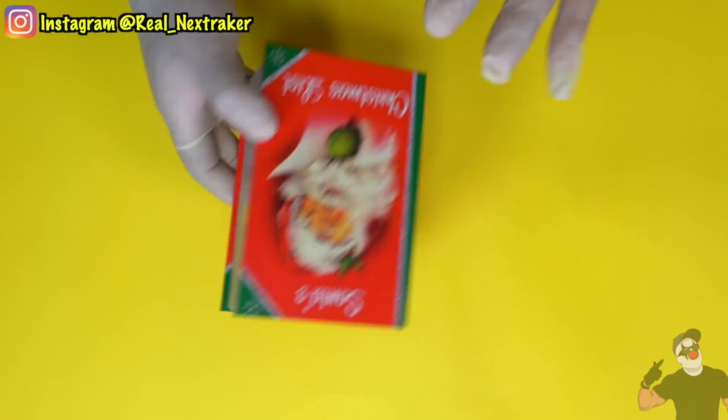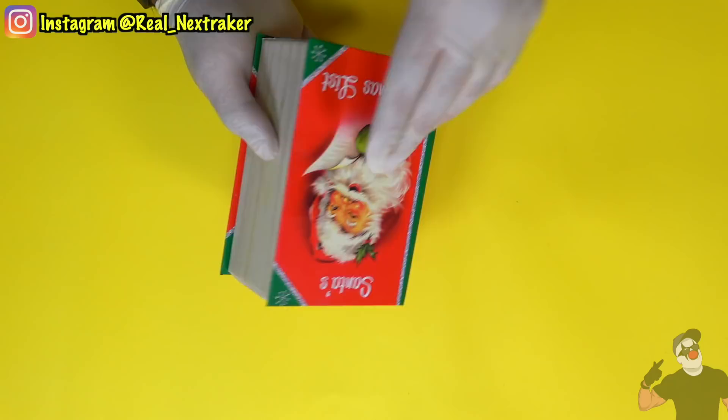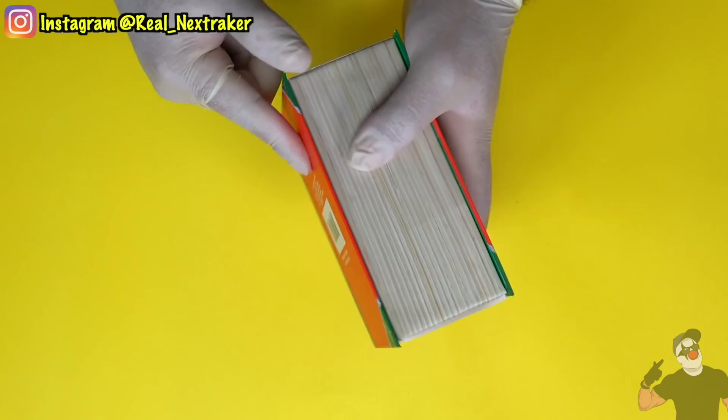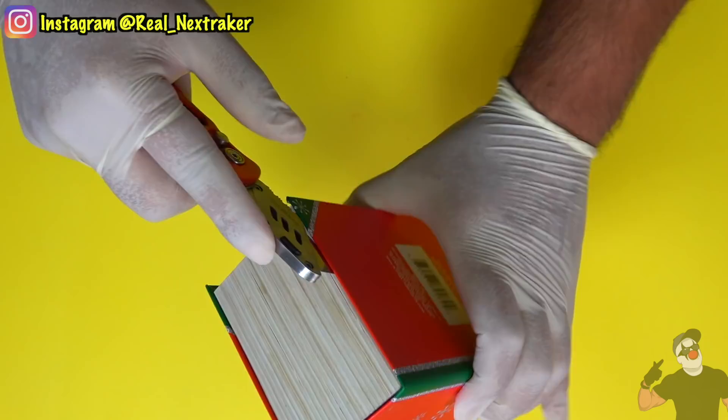Now guys, if you happen to get one of these gift boxes and your parents happen to put a whole bunch of tape on there so you just can't open it — because only the top opens — not to worry, because if you actually look at the back you can cut through the sides and actually open this side of the box and nobody will know. So let me do that right now. I'm going to take my trusty blade and cut right through that edge.